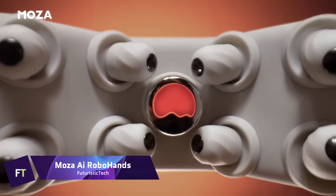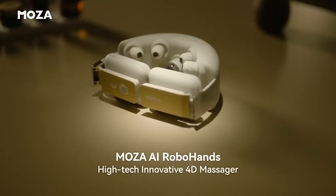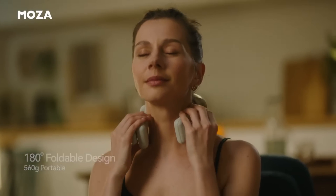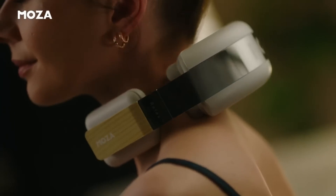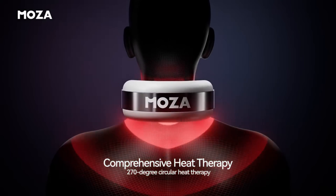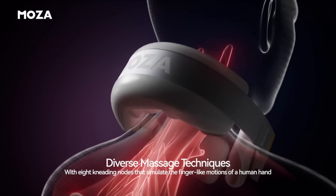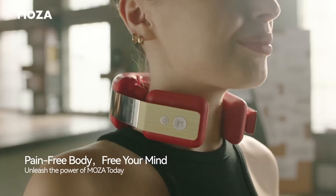Moza AI Robohands. One cutting-edge neck massager that aims to mimic human dexterity is the Moza AI Robohands. With its eight magnetic myofascial massage heads, you may experience 45-degree eccentric kneading, which can reduce stress and knots by targeting several levels of muscle. A vigorous yet whisper-quiet massage is guaranteed by the device's 36-decibel operation and 4,500 RPM brushless motor. A heat compress treats your neck with three temperature levels controlled by an NTC system.